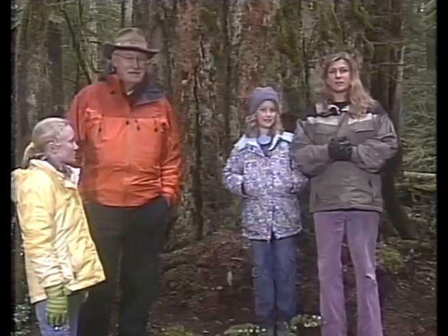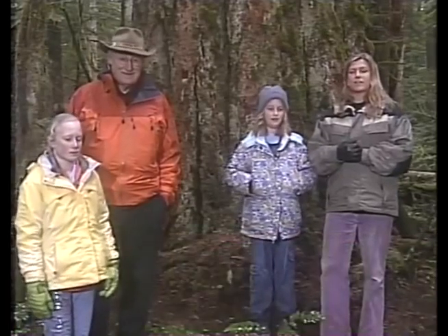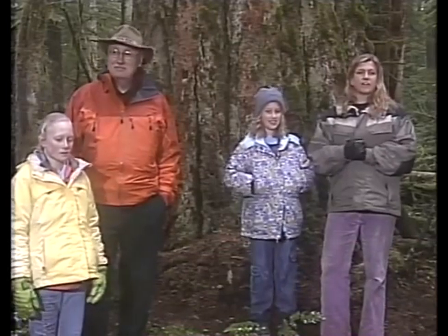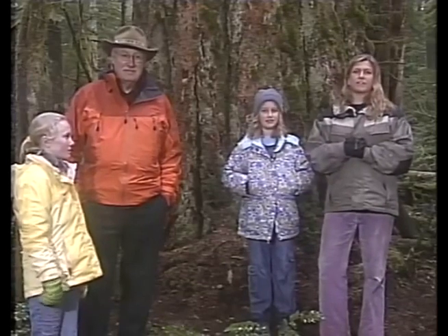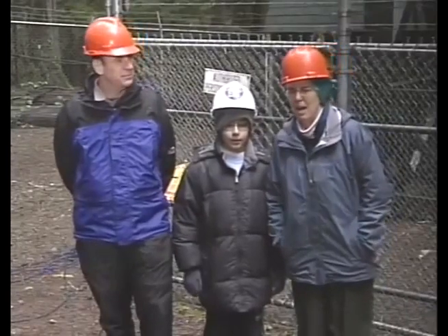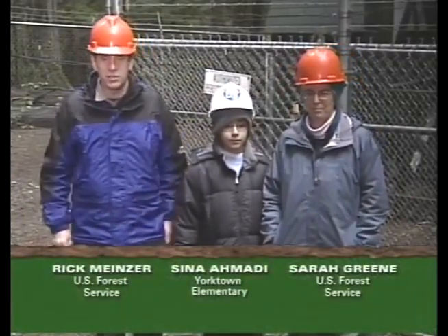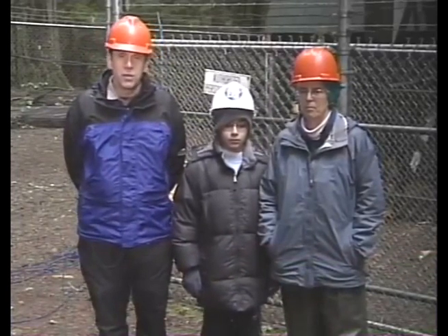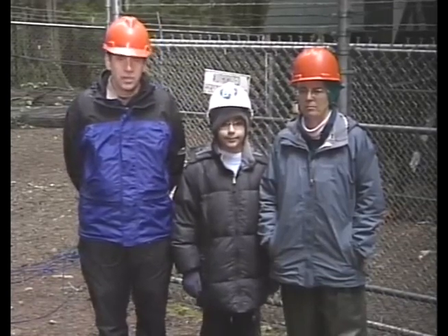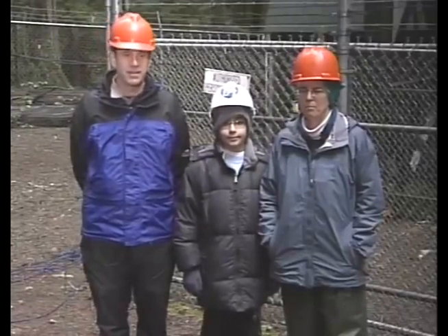We have a call from Indiana: how much oxygen do the trees let off? Rick, Sarah, and Sina answer: during photosynthesis, the plant splits a water molecule. When the CO2 is taken in, a water molecule is split and oxygen is given off. So the more leaves and trees there are, the more oxygen is produced. It's hard to put an exact number on it.